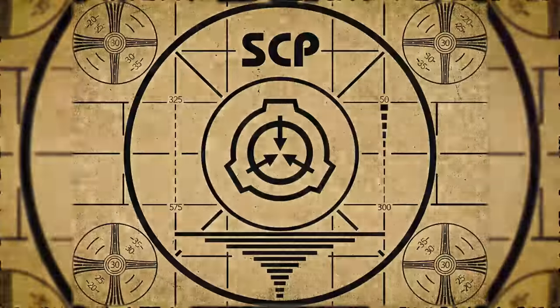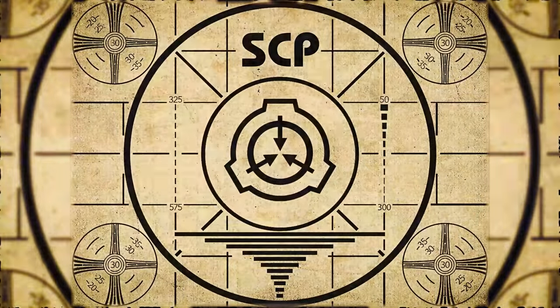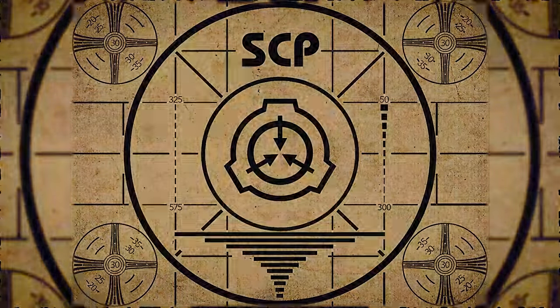Lesson complete. If you missed the previous orientation, go watch SCP-488, Meteor Attractor, right now. Or for the complete course, watch this playlist.